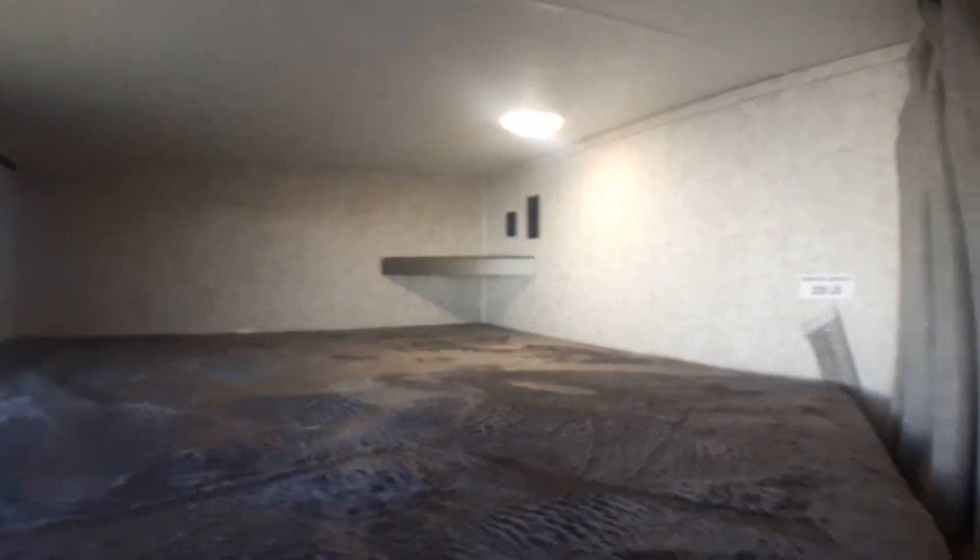We've got great windows in the bunk area, so these bunks will fit any child for as long as they're with you. We've got plug-ins in the back — USB as well as 120-volt — and we'll have that on this bunk as well.